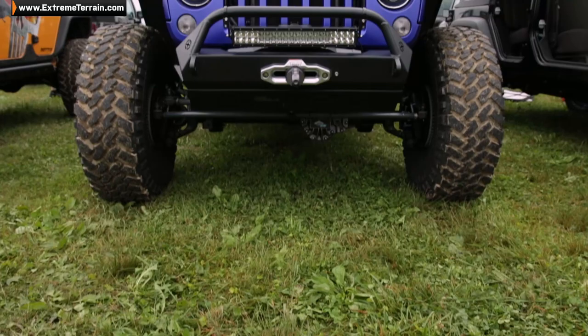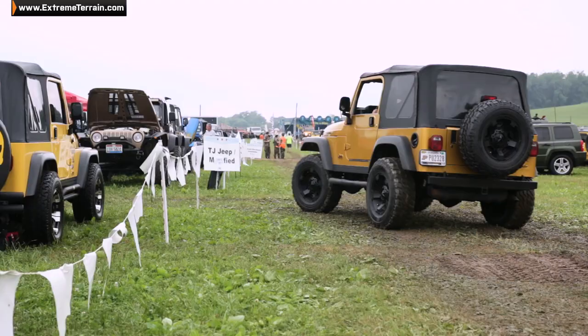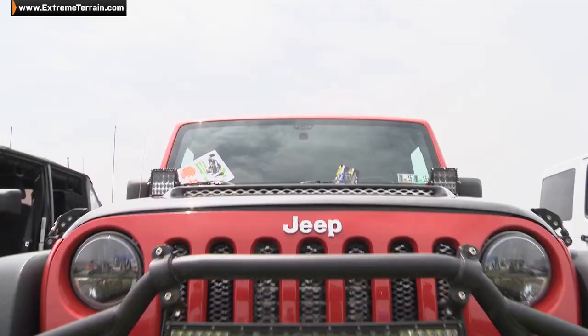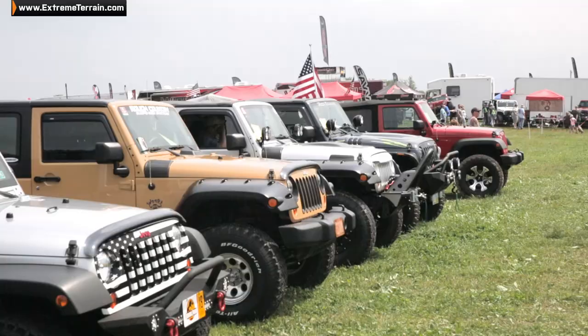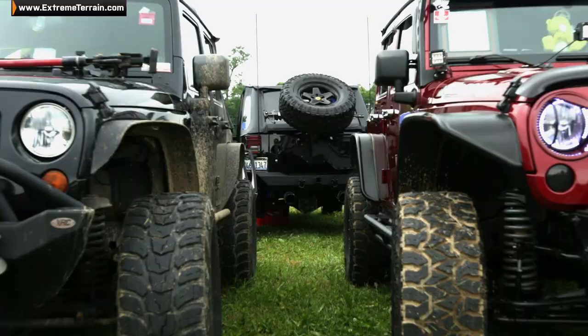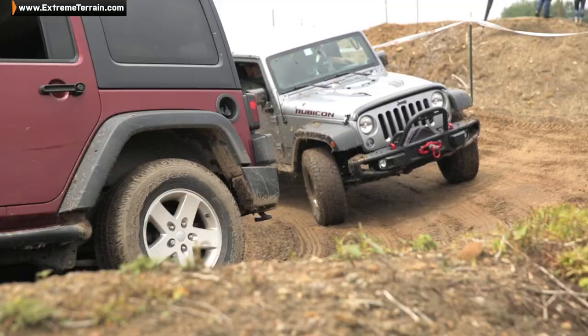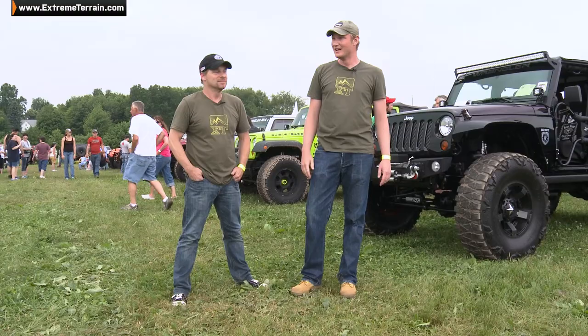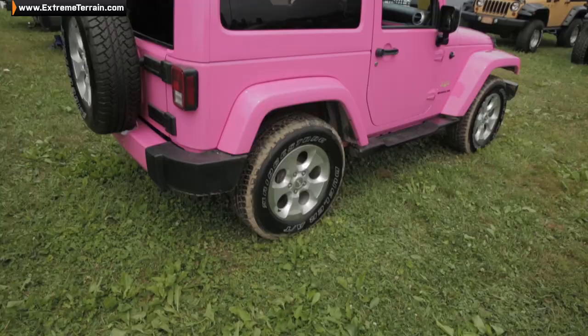Over here in the display area there's everything you could imagine that says Jeep on it — everything from restored originals to late model stuff. Every level of modification is represented here. It is awesome. We got them clean, we got them dirty, all kinds of modifications. You can see the playground out back where they're getting some mud on them and a little bit of rock rash. There's so much stuff to check out here, let's go see some.